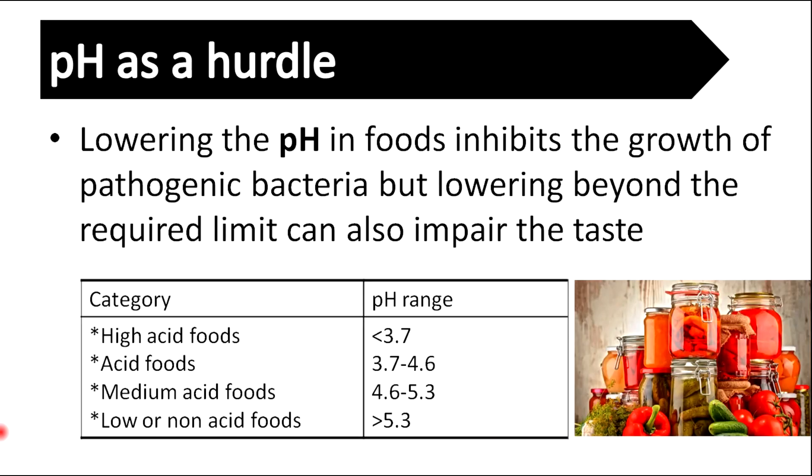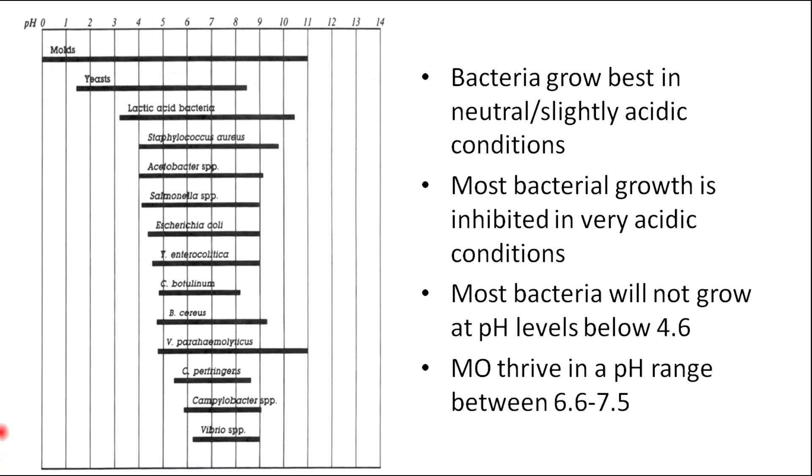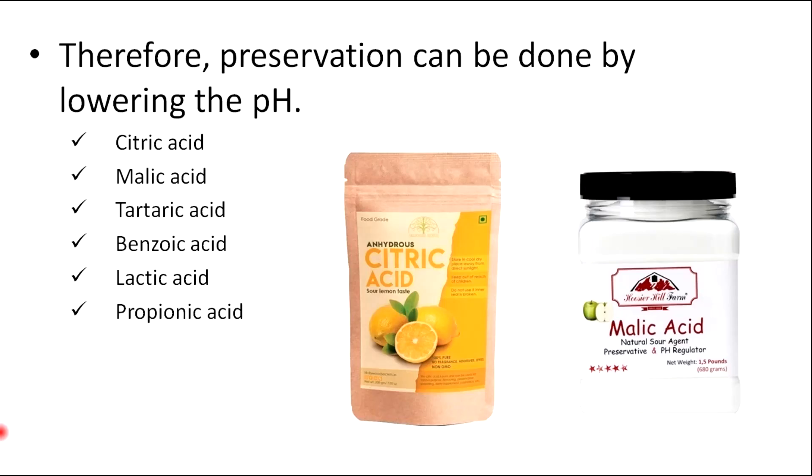Lowering the pH in foods inhibits the growth of pathogenic bacteria, but lowering beyond the required limit can also impair the taste. We can categorize foods according to their pH range and maintain pH of foods by using different chemicals. Bacteria grow best in neutral to acidic conditions, and most bacterial growth is inhibited in very acidic conditions. Therefore, preservation can be done by lowering the pH.